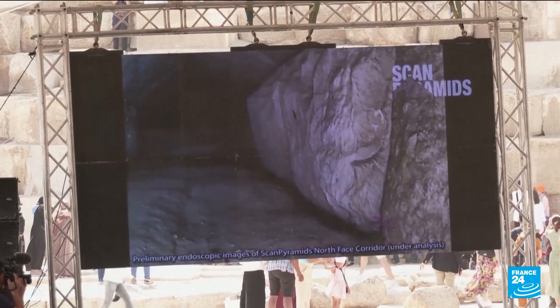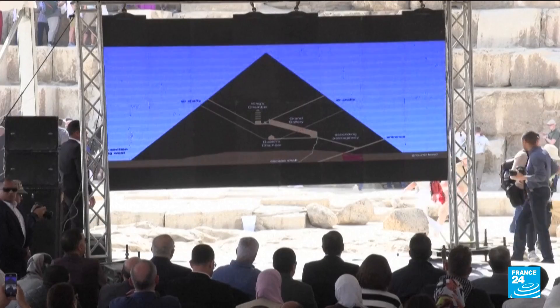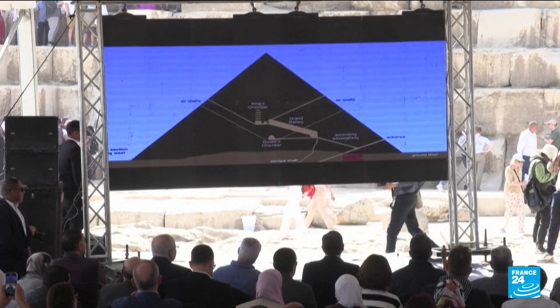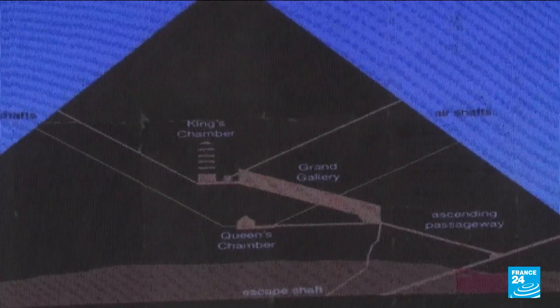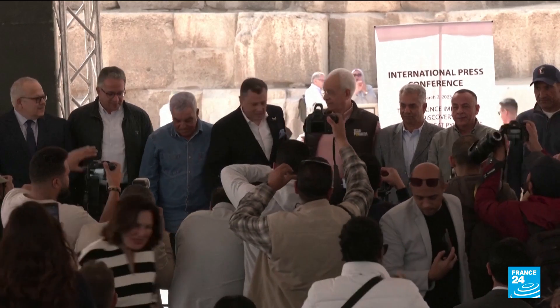Officials say the tunnel was likely built to relieve the weight of the pyramid on either the main entrance or on another so far undiscovered chamber. They are confident it will lead to further findings.